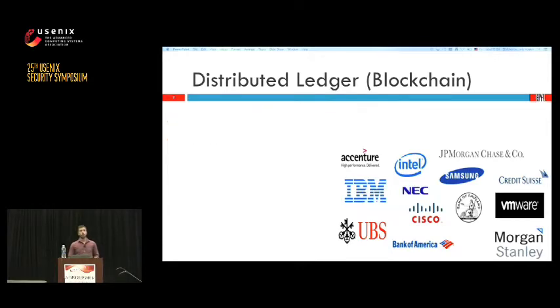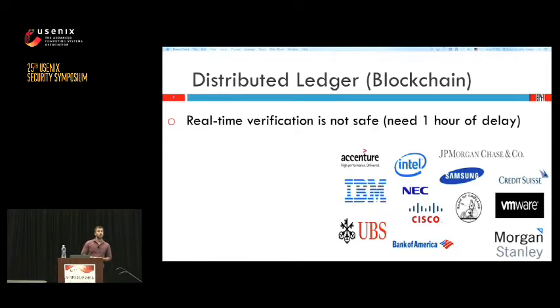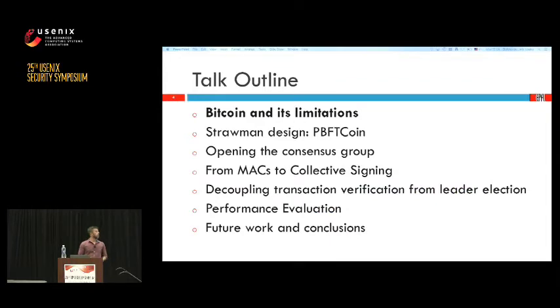However this cannot be directly implemented on top of Bitcoin's blockchain. First, because real-time verification is not actually possible — a client needs to wait about one hour to be sure that his transaction will persist. Furthermore, the throughput that Bitcoin's blockchain provides is seven transactions per second, which is very low compared to the hundreds that PayPal provides or the thousands that Visa provides.